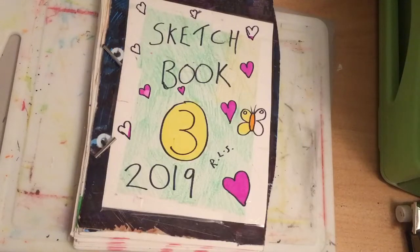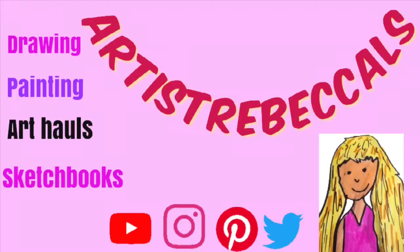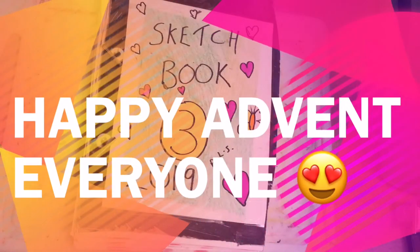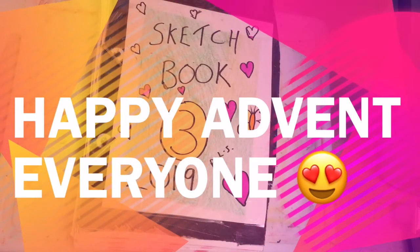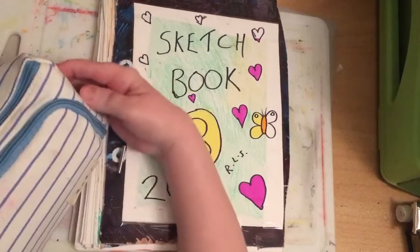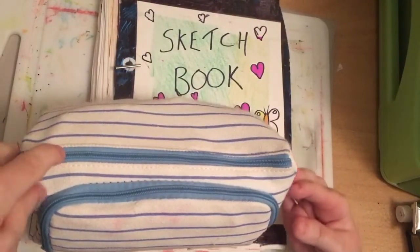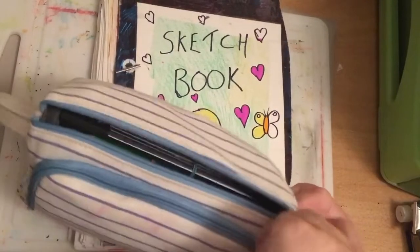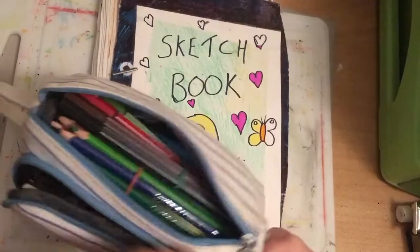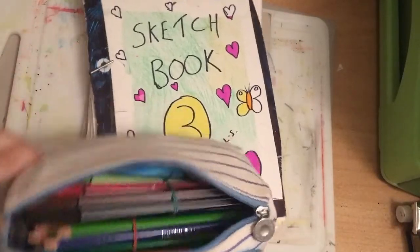Hi guys, and welcome back to my channel. Today I want to wish you all a Happy Advent, Happy 1st of December. I'm going to be colouring or looking through empty pages in my old sketchbook that need colouring or filling in.